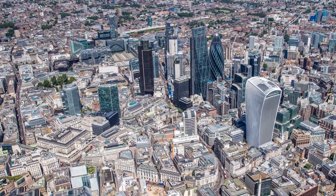Occupier demand is strongest for newly constructed or recently redeveloped high-quality space and is currently outstripping supply. 5.2 million square feet of new space became available in the city in the past 12 months, which is 16% below the 10-year average level, and more than 60% of buildings completed in Q3 2018 are already let or under offer.